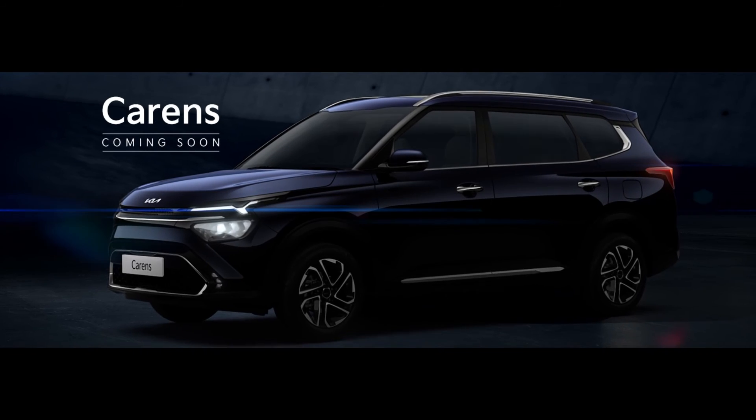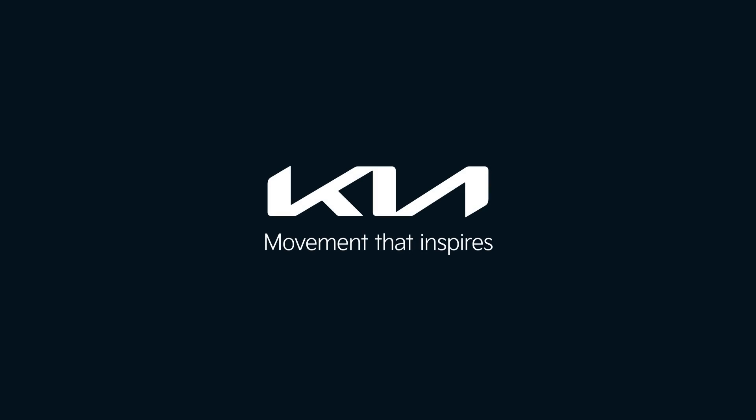Stunning looking machine. We've been teased with sketches and everything, and then seeing it in real life today was something that sort of takes your breath away. The DRLs — that touch is very classy, very upmarket, and gives the car a nice futuristic sort of look. Kia: movement that inspires.